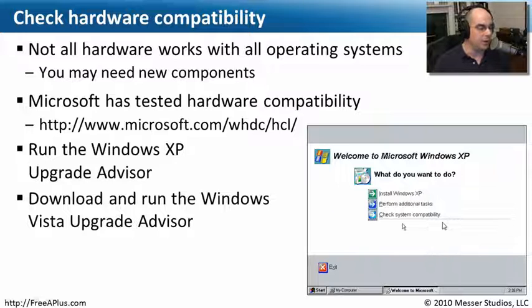You can also go to the Windows website and download the Upgrade Advisor. The one for Vista is really useful — if you have Windows XP and you're wondering whether things will work in Vista, you can download the Vista Upgrade Advisor and it will check all of your hardware against Microsoft's list, telling you which hardware will work and which will not, helping you decide whether to upgrade.